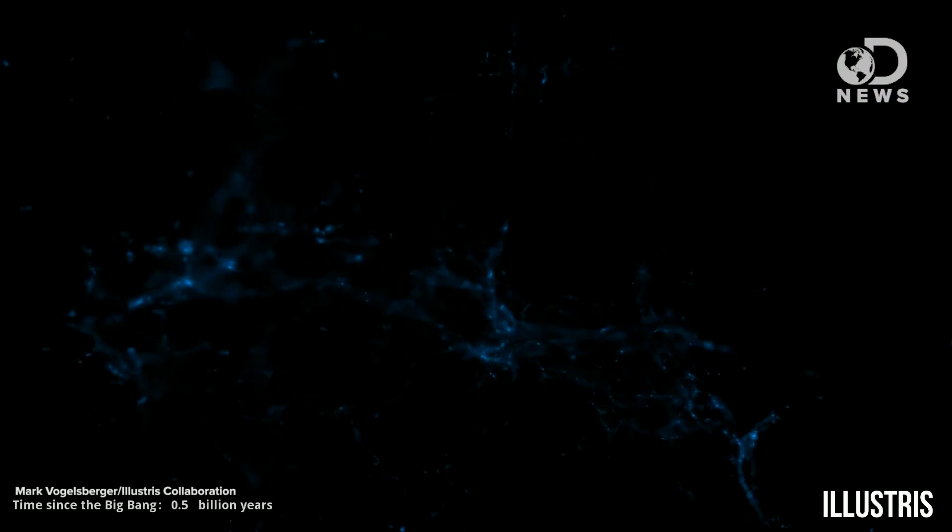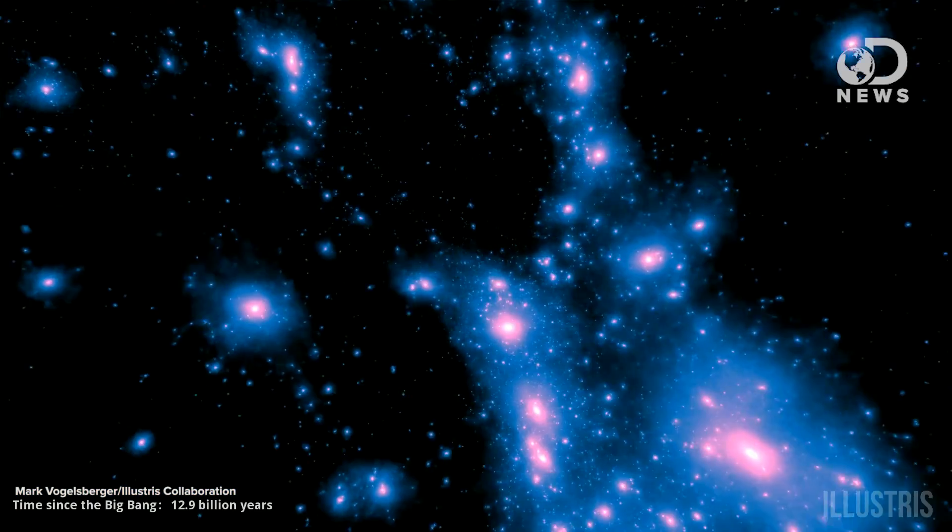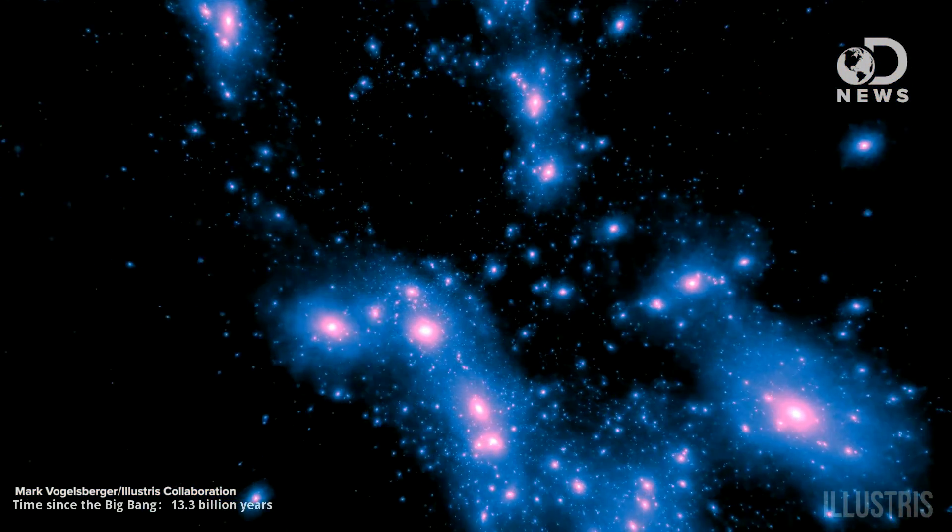This is like a sim universe game. The researchers can go forward or backward in time, from 12 million years after the Big Bang, 13 billion years forward to what we can see today. Time flies in this simulation. Scientists can track the formation of galaxies and follow how we think the universe came to be — or at least the simulated one.